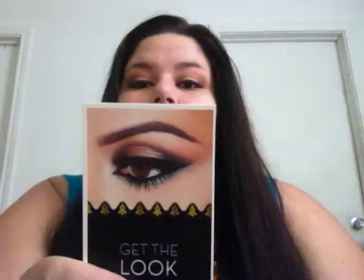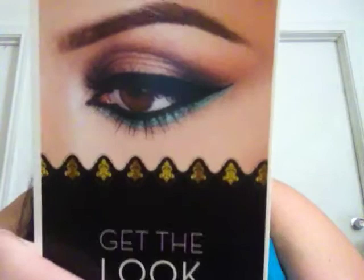I did this look today, but I didn't do the blue under the eye - I did a brown instead. It shows you step by step how to do it.